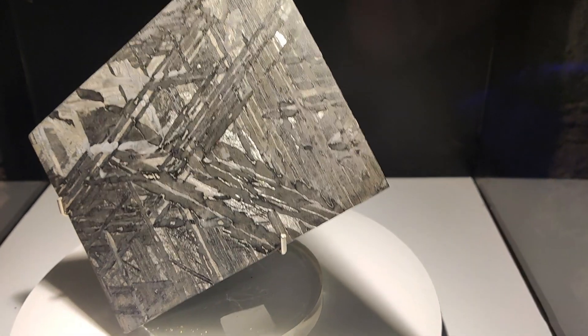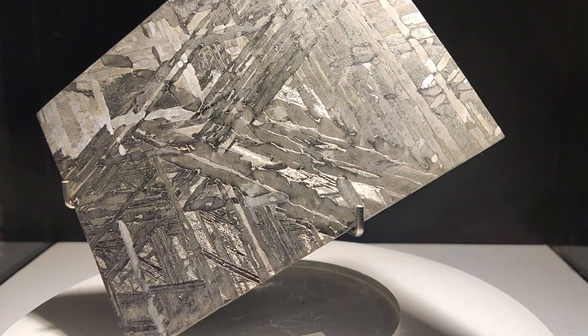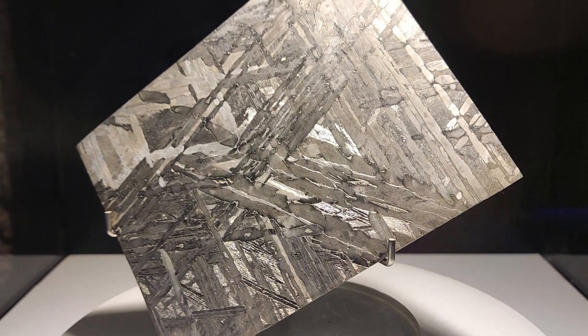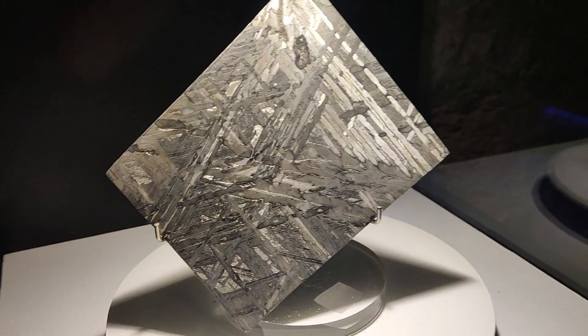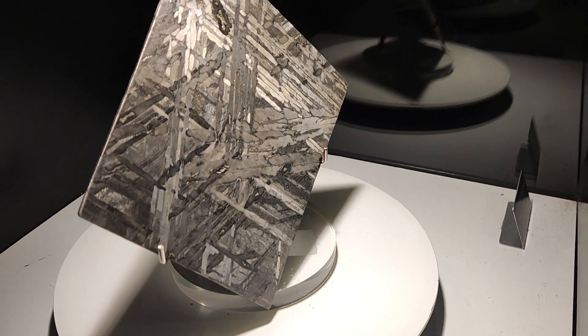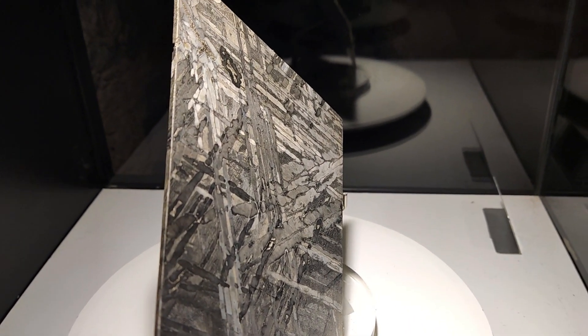This slice is three millimeters in thickness and 0.174 kilograms in mass, and is displayed here in Istanbul among all sorts of amazing exhibits. The incredible internal structure was formed by cooling extremely slowly — at one degree Celsius for every million years elapsed as it traveled through space.